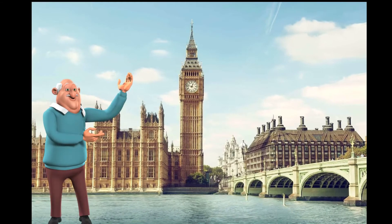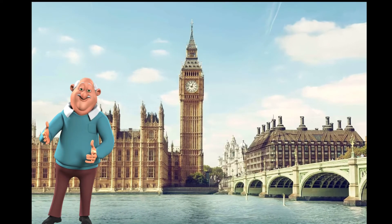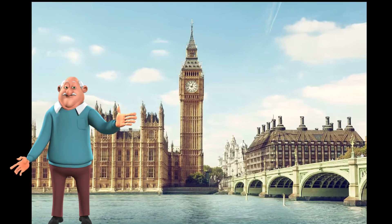This is a glorious shot of the Houses of Parliament here in London, a place that almost everybody in the world knows or has heard about.